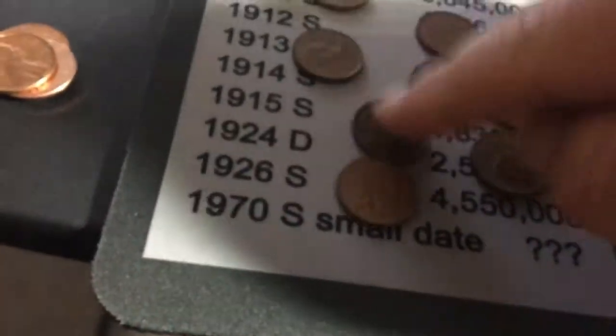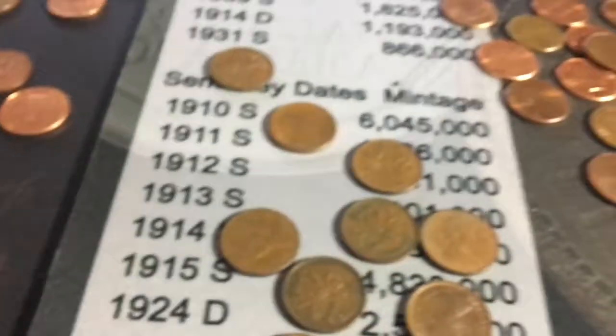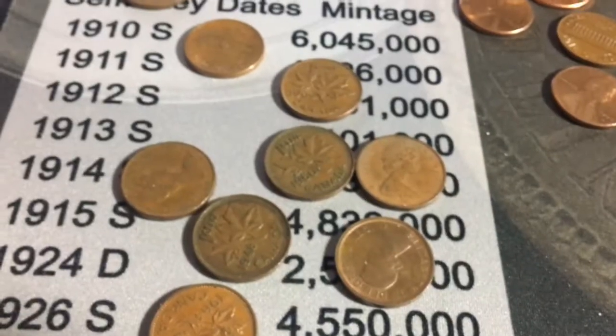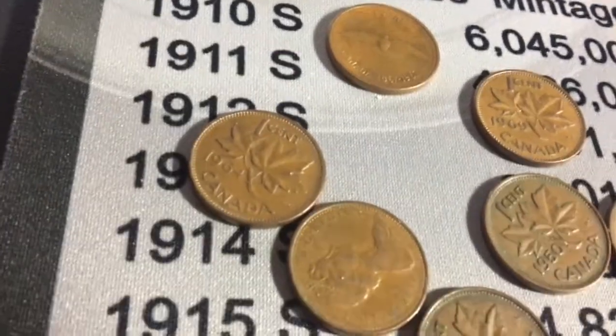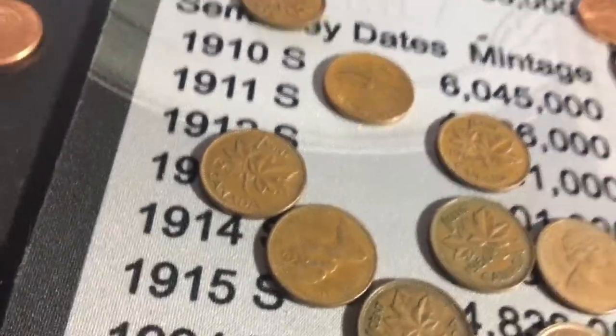I usually find nine in an entire box and I just got ten in one roll — that's crazy!